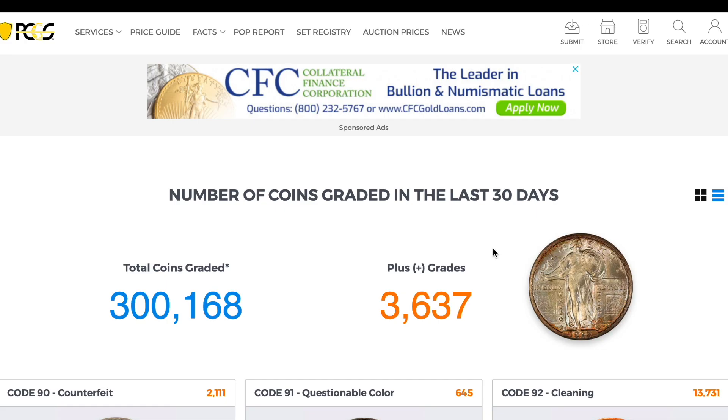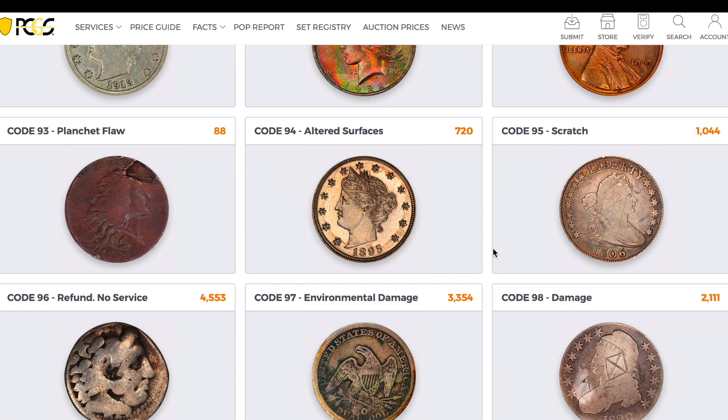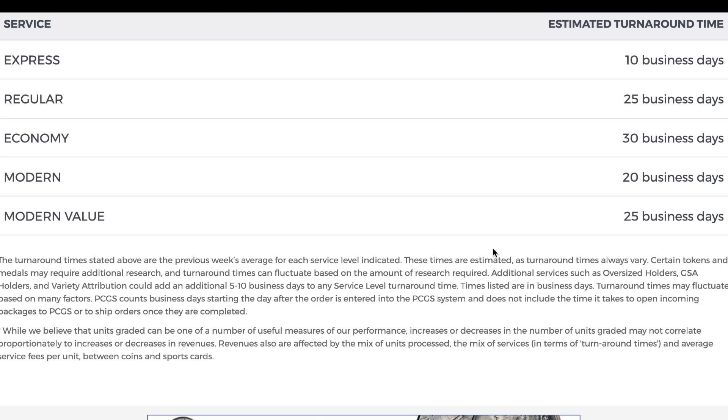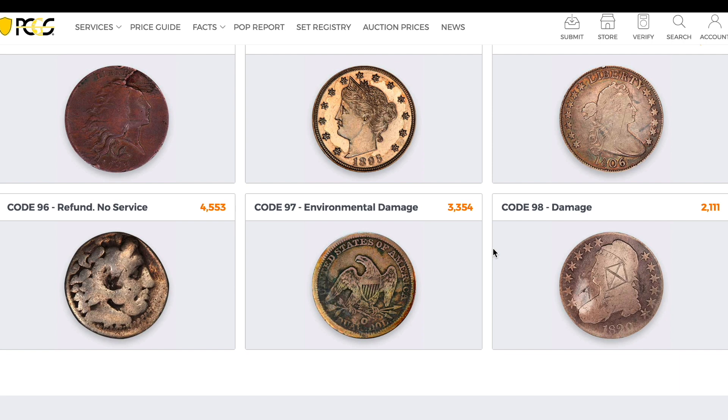This PCGS page is really pretty cool — PCGS.com/statistics. It's kind of a fun page, telling you everything they've looked at in an overall view. Thanks for watching. I'm Ben the Coin Geek. You can subscribe by clicking on the button in the corner and watch more videos on the right side of the screen.